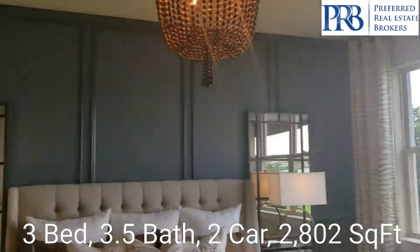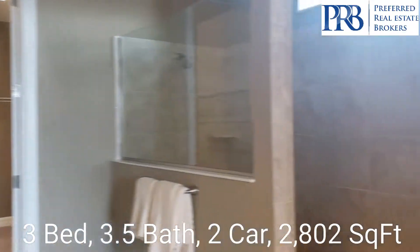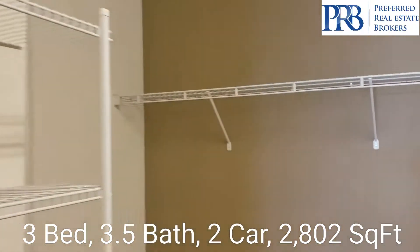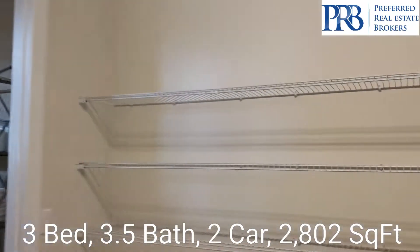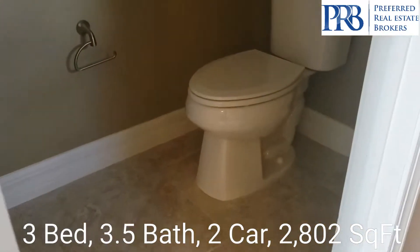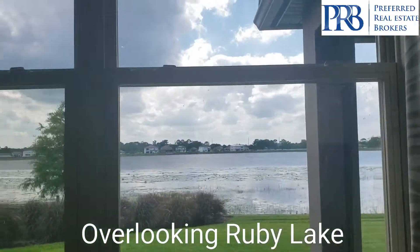You come into the master bedroom and the master bathroom. You have an enormous closet — if you like shoes, it could be a nice shoe rack here. And then push your privacy door for your toilet. Really nice view of the lake.